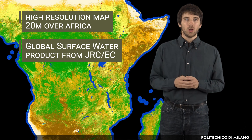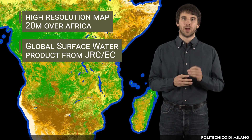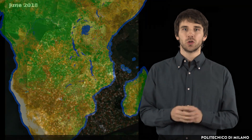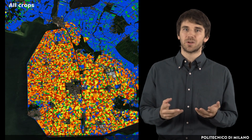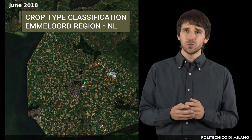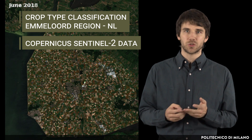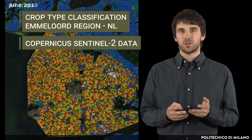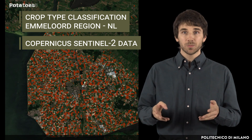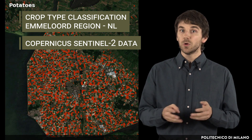For example, the open water class was based on the global surface water product from JRC of the European Commission. This animation shows early season crop type classification in the Emmerlord region of the Netherlands in June 2018, based on Copernicus Sentinel-2 data. Green shows summer crops, red potatoes, orange vegetables and flowers, yellow cereals and blue grass.